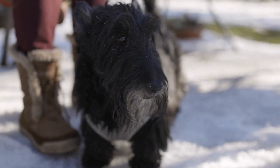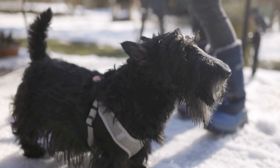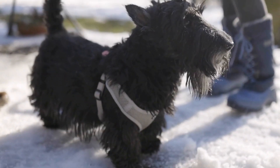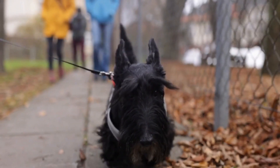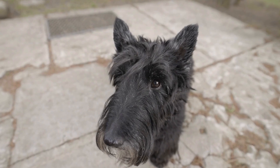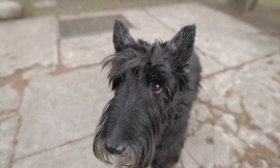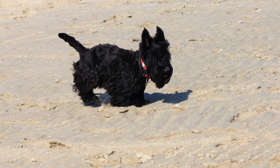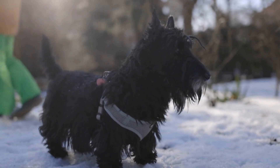Three: Dance. Scotties love to be the center of attention, and teaching them to dance is a fantastic way to showcase their personality. With a treat in one hand, hold it slightly above your dog's head, just out of reach. As they try to reach the treat, guide them through a series of spins or twirls. Use a command like 'dance' and reward them when they perform the moves correctly. With time and practice, your Scotty will be grooving to the beat.